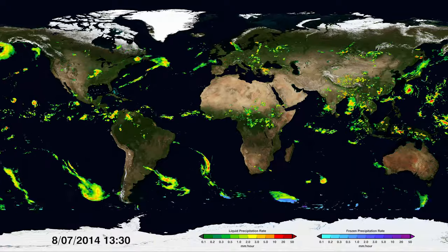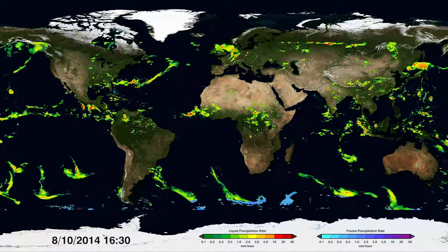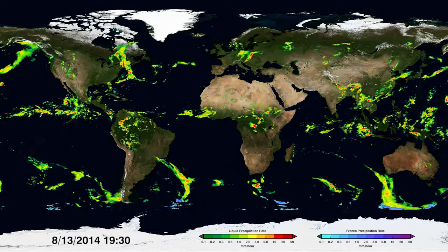Red shows high rainfall; yellow and green show medium to low. Snow is also shown in blues near the top and bottom depending on the season. This is the first time snow can be measured globally.